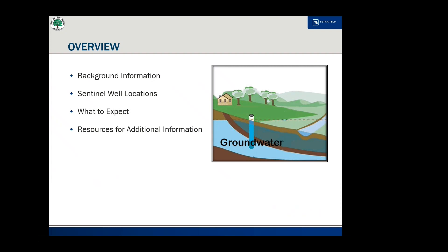During this video, we will provide background information on the 1,4-dioxane plume, where sentinel monitoring wells will be installed, what to expect during the drilling and well installation, and provide resources for additional information.